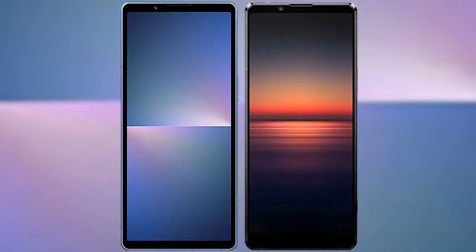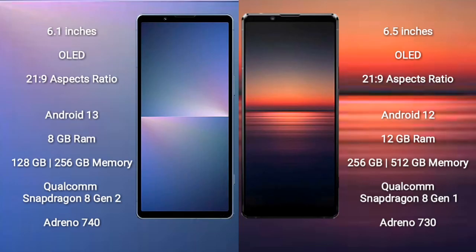I will compare the new Sony Xperia 5 Mark 5 with Sony Xperia 1 Mark 4. Sony Xperia 5 Mark 5 comes with a 6.1-inch OLED display with an aspect ratio of 21:9. Sony Xperia 1 Mark 4 comes with a 6.5-inch OLED display and an aspect ratio of 21:9.